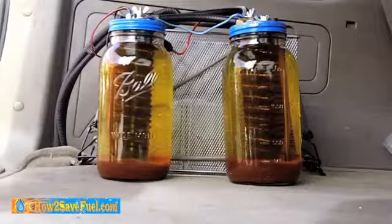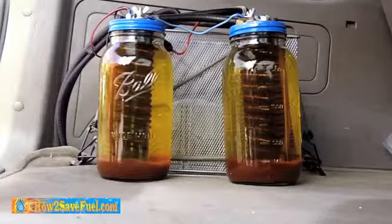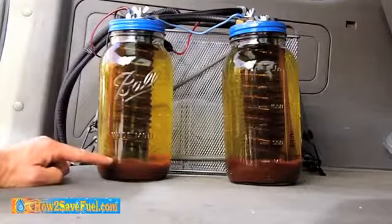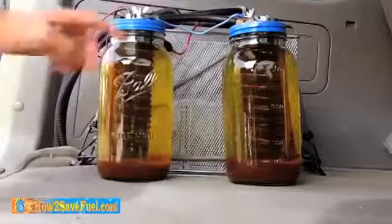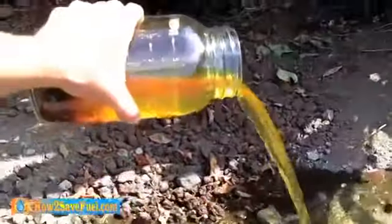Now, after about 3,000 miles, your water's going to end up looking like this. It gets dirty, and this is what's referred to as blooms. It's a byproduct of the distilled water, the baking soda catalyst, and the electricity running through the system. The important thing is this water is not toxic to you or the environment, so you can literally pour it anywhere and you're not going to be doing any damage to the environment.